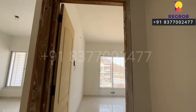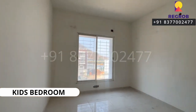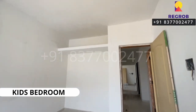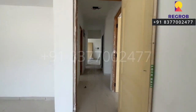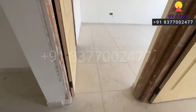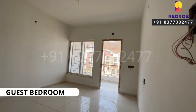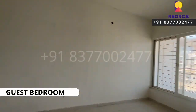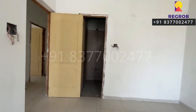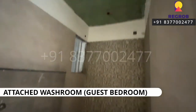Now we are taking you into the second bedroom — here it is. The room has a nice space. And beside this we have the third bedroom, which is designed with an attached washroom and also has an attached balcony.